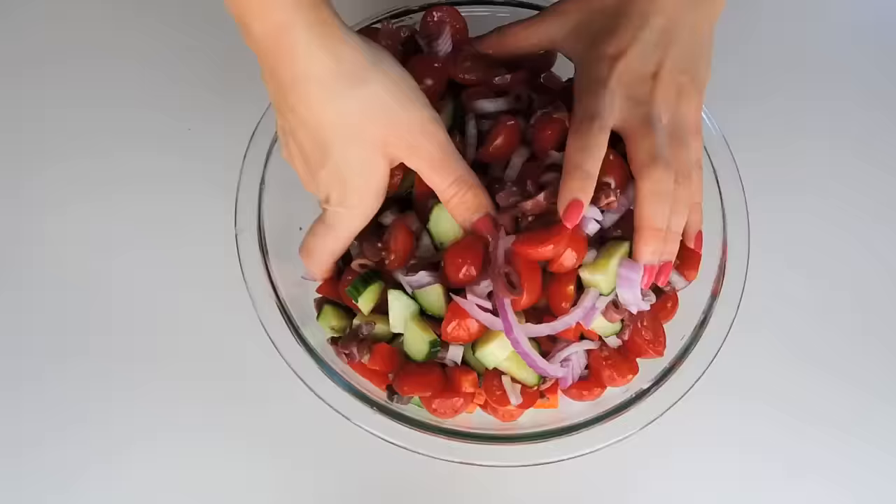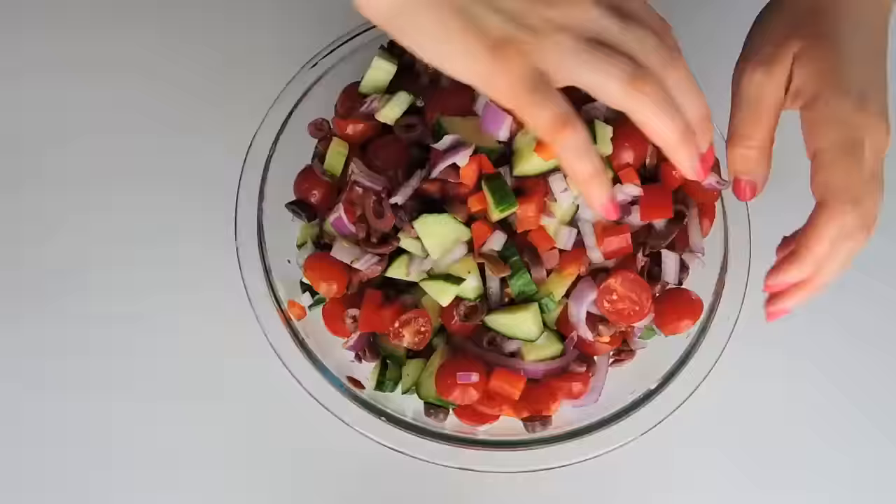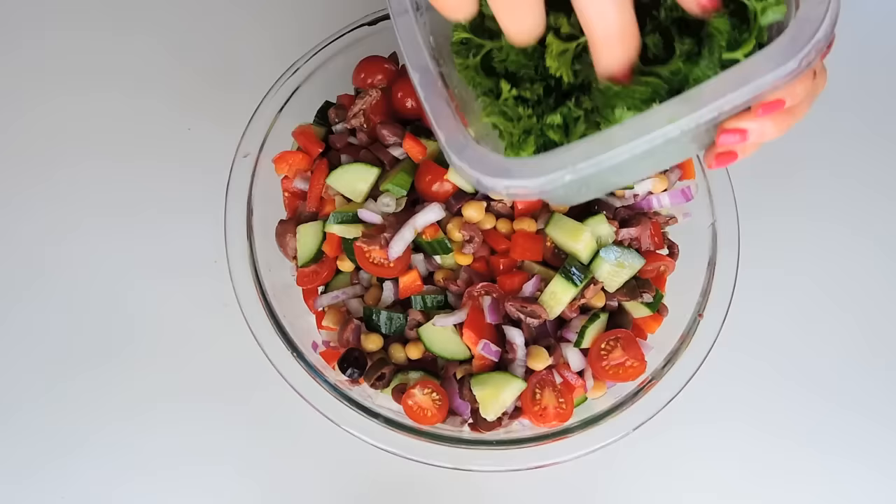Don't be shy, get right in there to mix things up. Colorful salads are just the best salads, aren't they? I'm topping it off with a little bit of parsley.